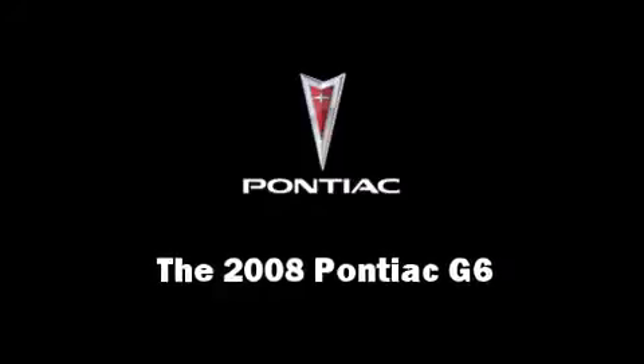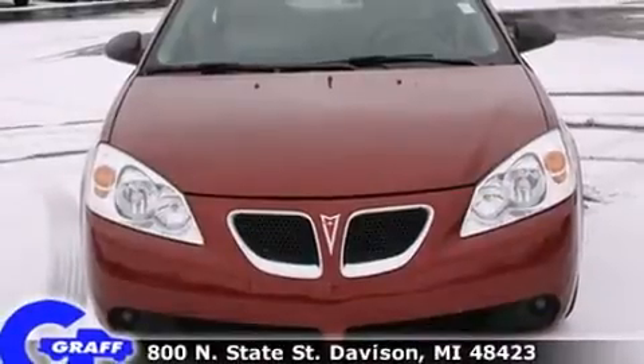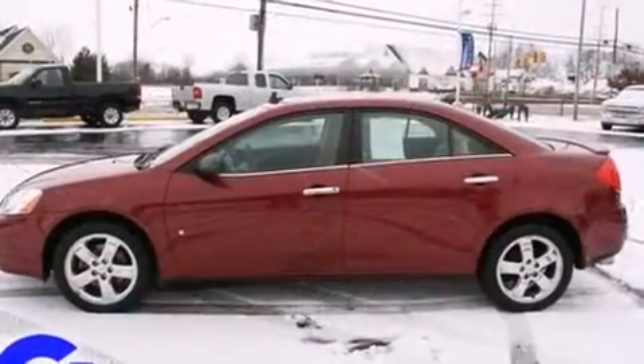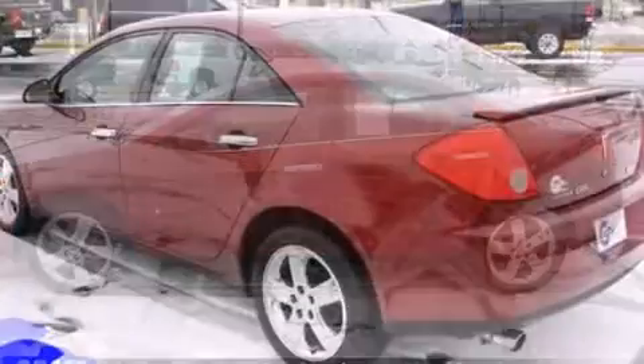Step into the 2008 Pontiac G6. With fewer than 35,000 miles on the odometer, this four-door sedan prioritizes comfort, safety, and convenience. It features an automatic transmission, front-wheel drive, and a 3.5-liter six-cylinder engine.